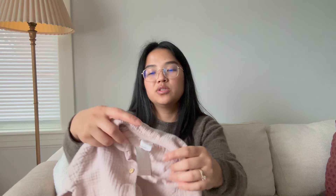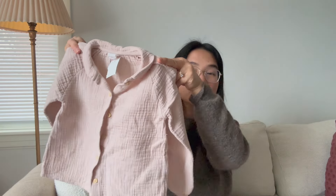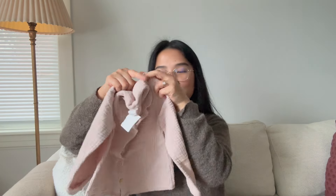Next up is a cute little shirt that I found for my three-year-old. This might fit her now, if not next year. It's from H&M, size 3 to 4, and this one was $5. It's just this cute little muslin cotton top with some wood buttons and a little Peter Pan collar — so cute and cozy. Those are all of the kids' items.